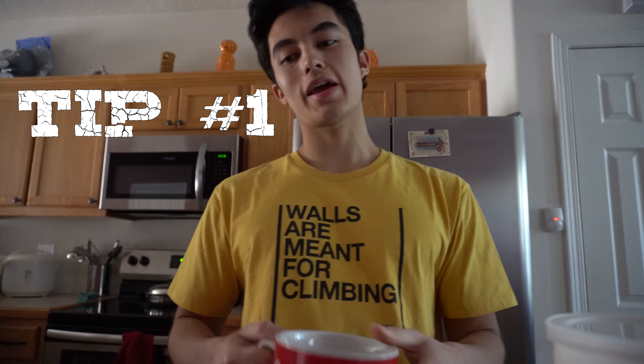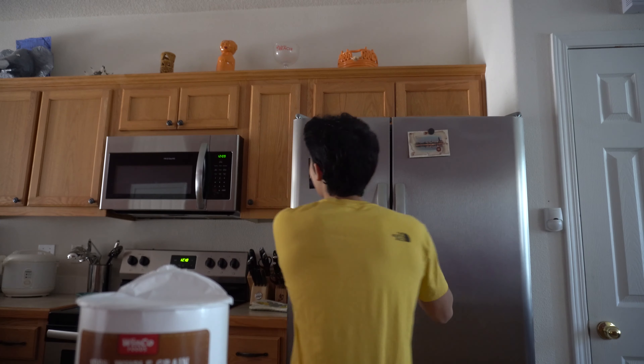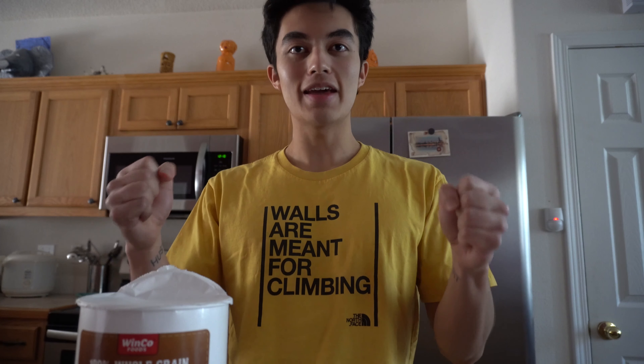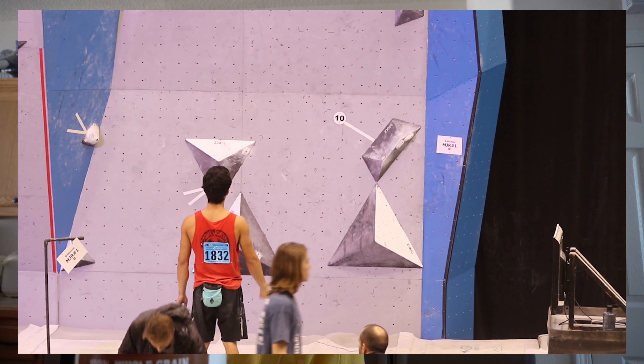Tip number one: take the time to actually look at your route before getting on the wall. That's the most crucial thing, because I've seen so many people get on the wall without looking where the route goes. They'll be on the hold with their neck craning because they don't know where the holds are. You can save that time and energy instead of wasting it on the wall. Look at the route from the ground and figure out your beta.